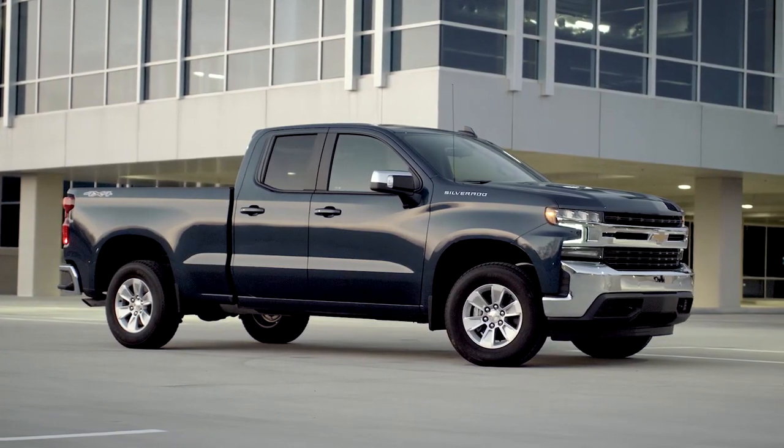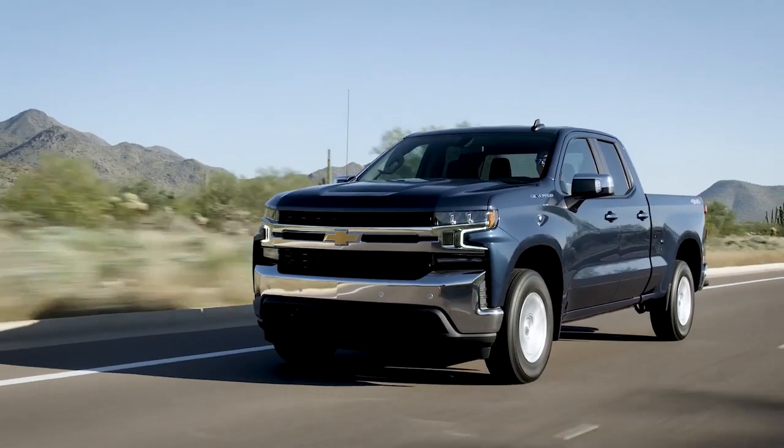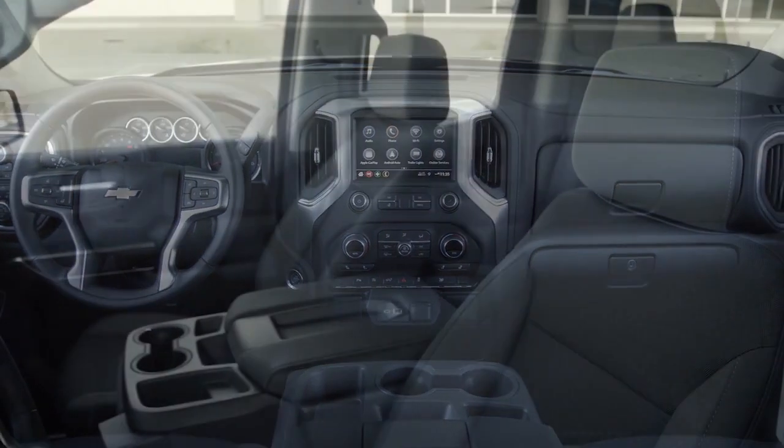When you combine a century of truck building know-how with 7 million miles of testing, you don't just get any old truck. You get one that's bigger, stronger, and lighter than the previous generation — one that offers you more choices.